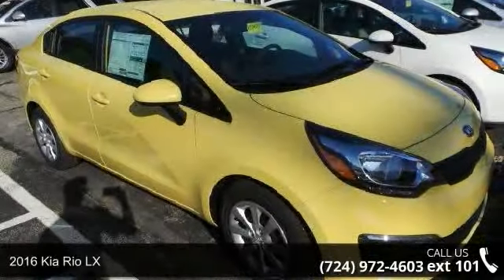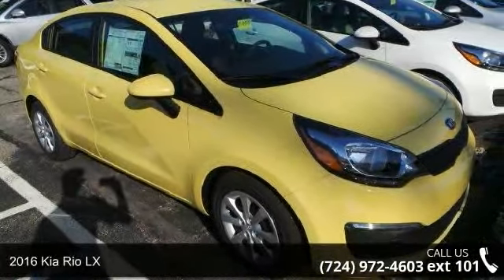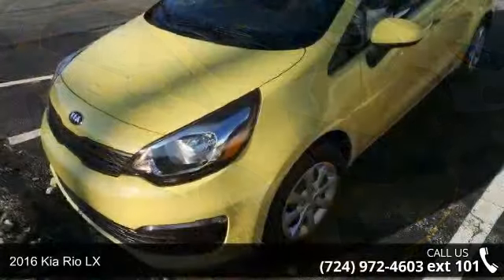Presenting the 2016 Kia Rio LX. This may be the set of wheels you've been looking for.